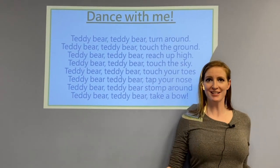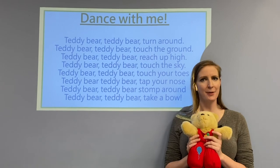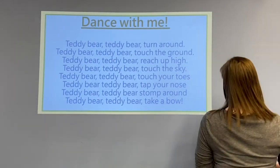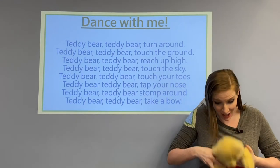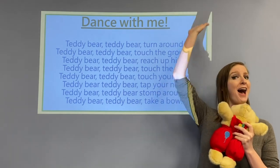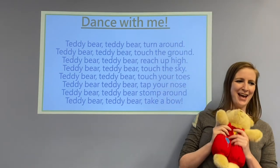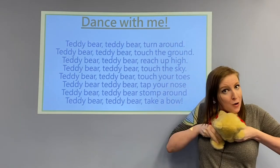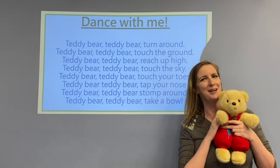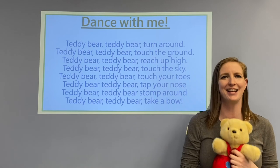Okay, time for us to dance together and I brought teddy. We're going to follow the directions and do Teddy Bear, Teddy Bear. Ready? Teddy bear, teddy bear, turn around. Teddy bear, teddy bear, touch the ground. Teddy bear, teddy bear, reach up high. Teddy bear, teddy bear, touch the sky. Teddy bear, teddy bear, touch your toes. Teddy bear, teddy bear, tap your nose. Teddy bear, teddy bear, stomp around. Teddy bear, teddy bear, take a bow.